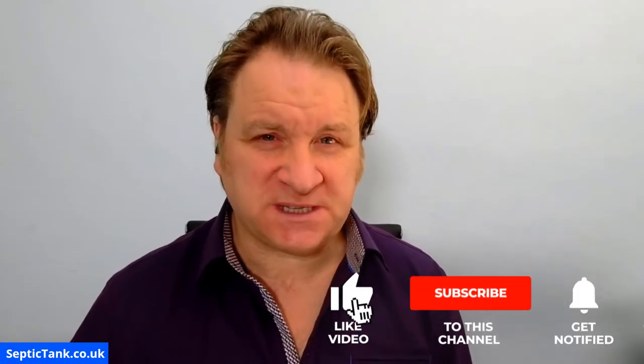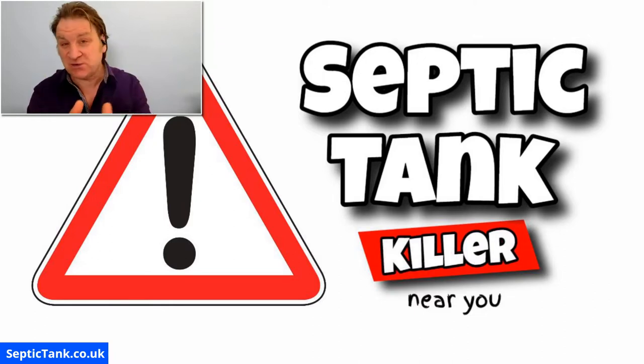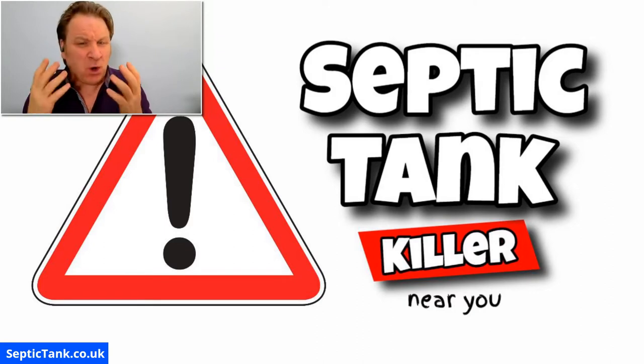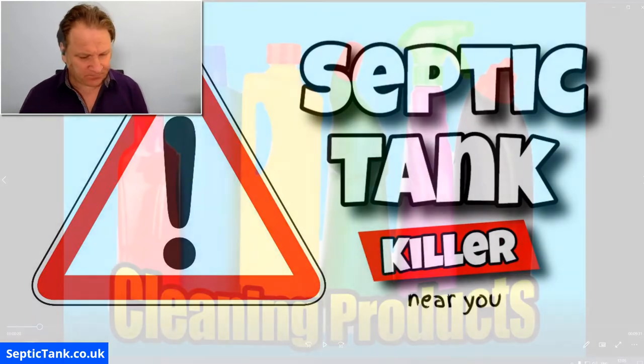Hello, Jason here from septictank.co.uk. Just a really short video today on a very interesting topic — it's called septic tank killer. If you're a septic tank owner, I can't stress how important this video will be to you. So what kills septic tanks? Let me show you: cleaning products.